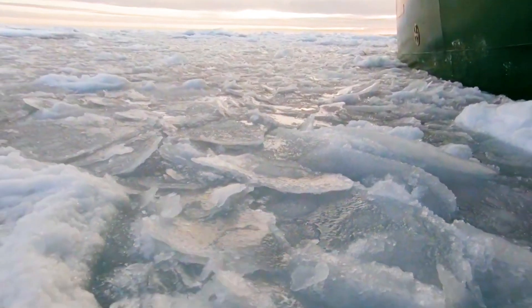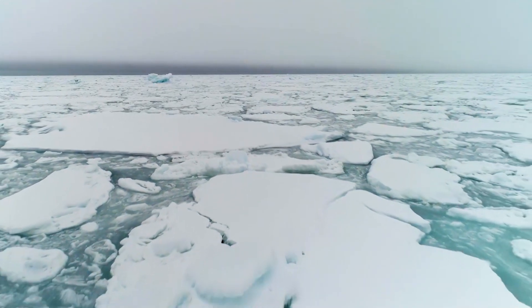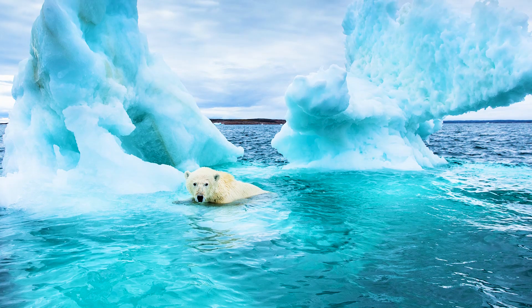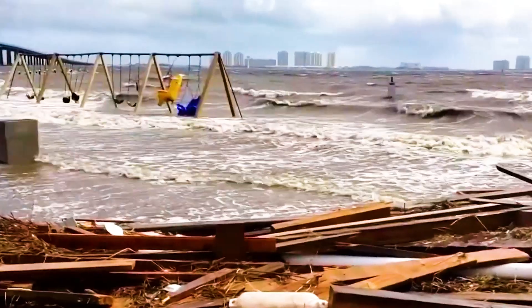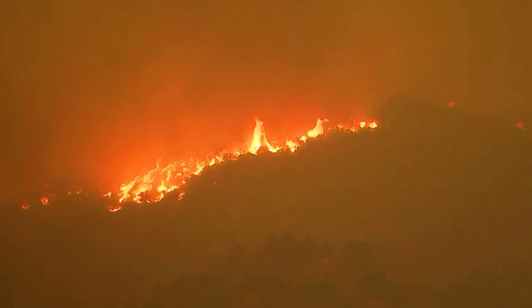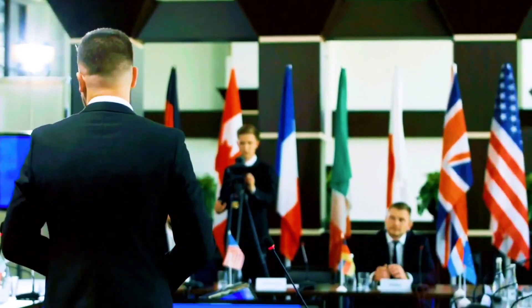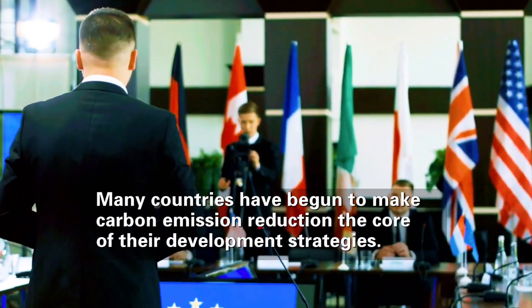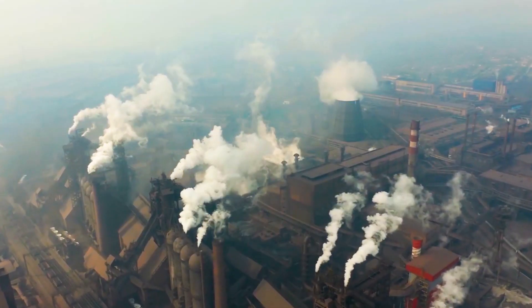In recent years, extreme weather phenomena caused by global warming, marine pollution, and industrial emissions have become more frequent and a hot topic of concern to the international community. Faced with warnings from nature again and again, human society has been forced to initiate a far-reaching self-reform. At present, many countries around the world have begun to make carbon emission reduction the core of their development strategies.